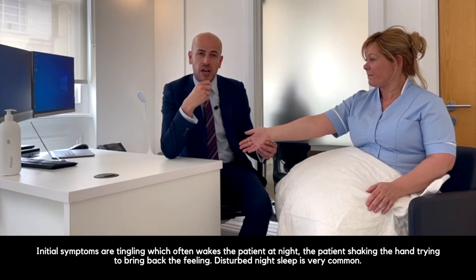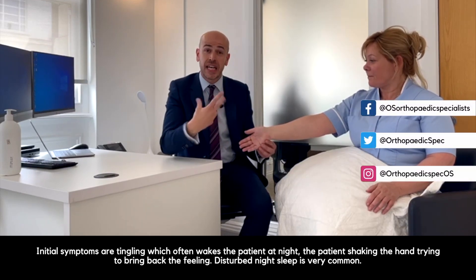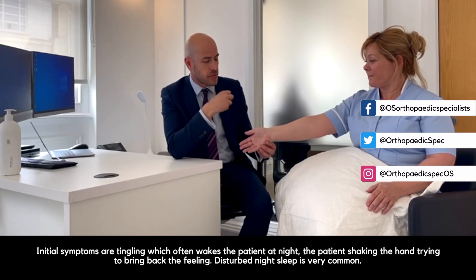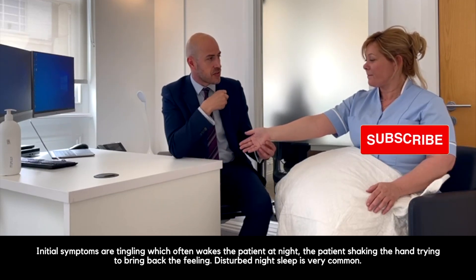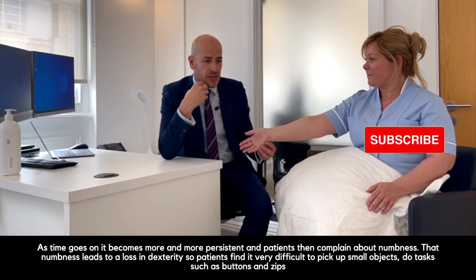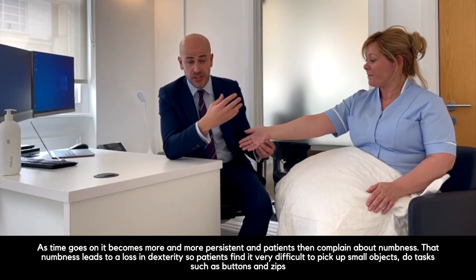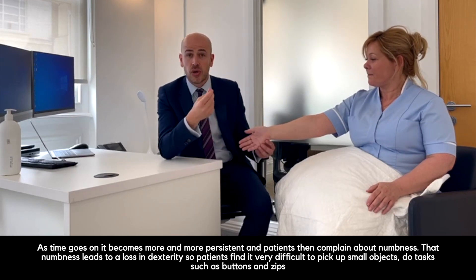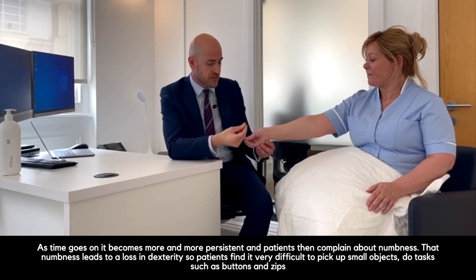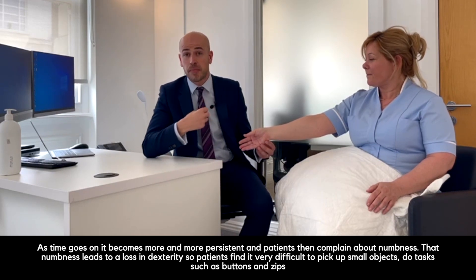Initial symptoms are tingling which often wakes the patient at night. The patient is often shaking the hand trying to bring back the feeling, so disturbed night sleep is very common. As time goes on it becomes more and more persistent, and patients then complain about numbness. That numbness leads to a loss in dexterity, so patients find it very difficult to pick up small objects or do tasks such as doing up buttons and zips.